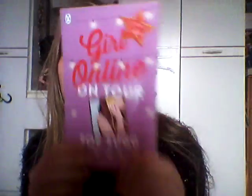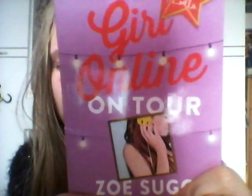My next favourite is this — the Girls Online book. I got this this month and I actually love it. I haven't got the other one, but I've got this one and I've been reading chapters before bed.